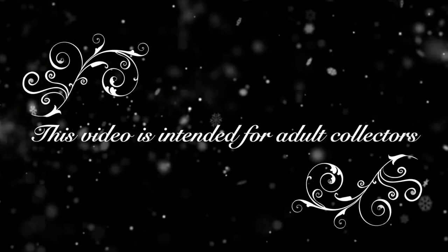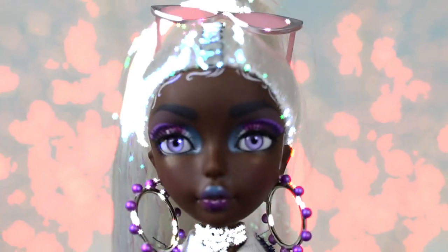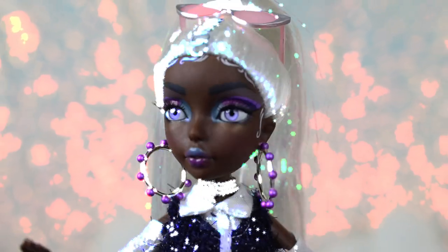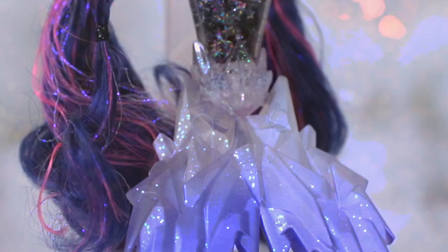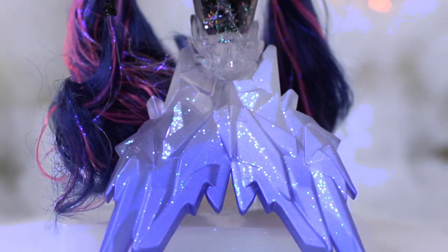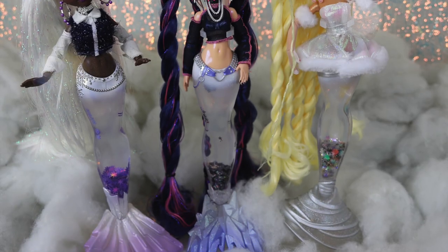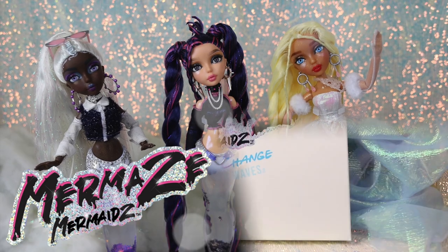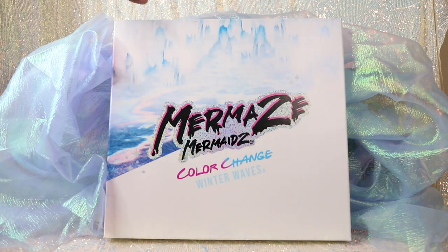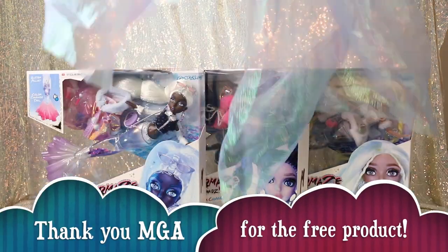This video is a product buyer's guide intended for gift givers and adult collectors. Hey guys, welcome to Toy Chat. This is Max and Zang.